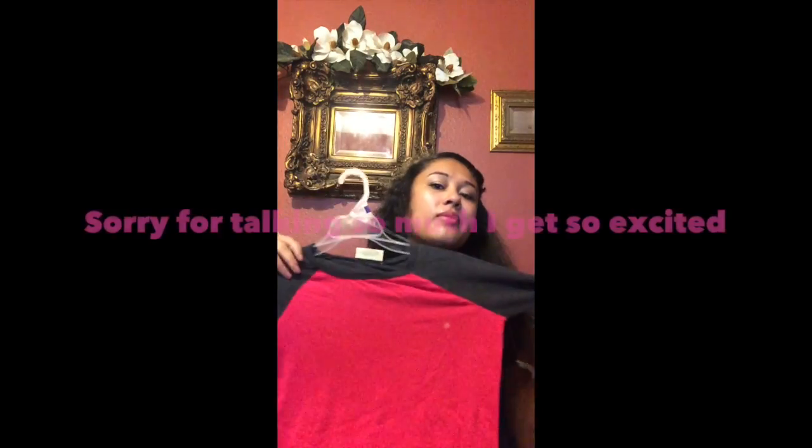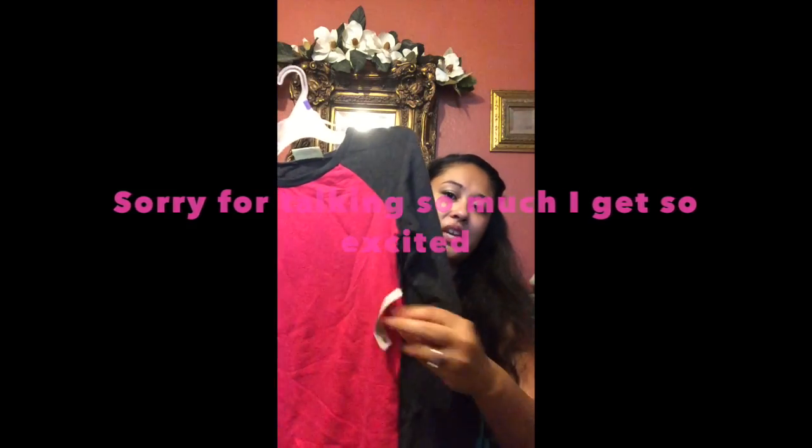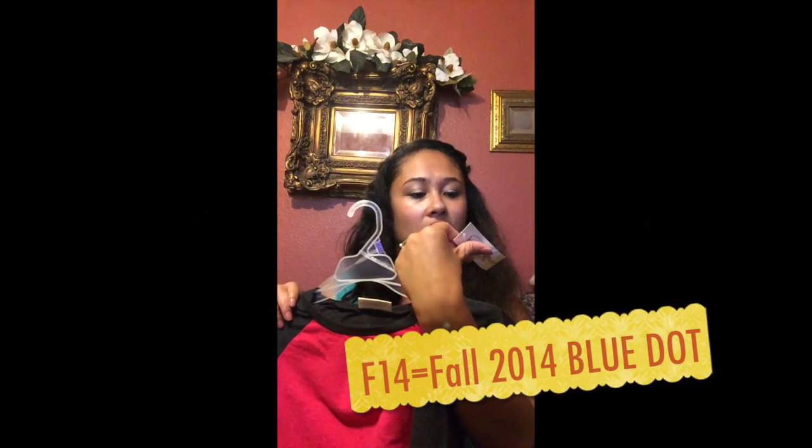A lot of this is winter stuff, so some of it I'm going to give away. Some I will keep because I like to stock up — that way when winter comes I don't have to buy a lot. This pink shirt has a blue dot, and blue dots marked F14 are pennies.